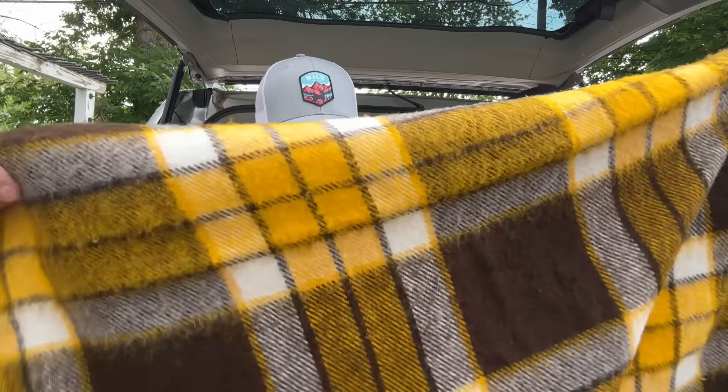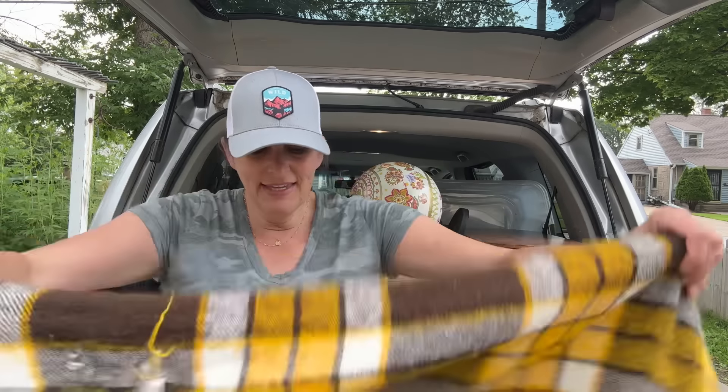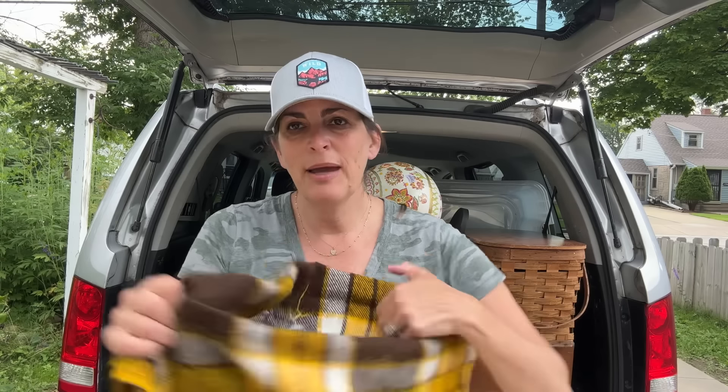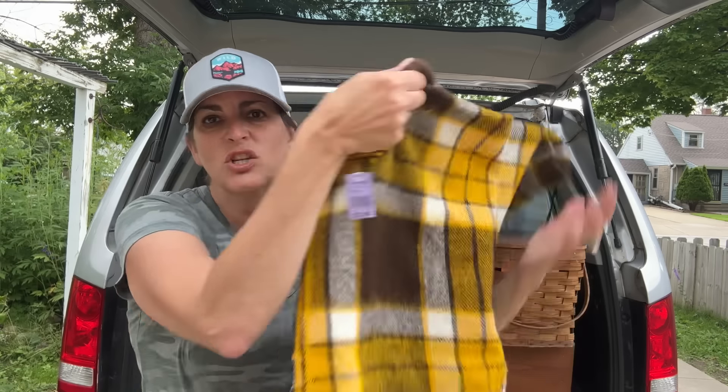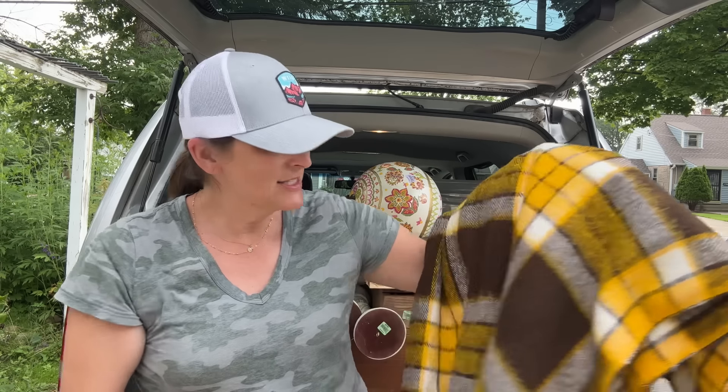The last thing I ended up finding there was this wool blanket. It did have a little bit of damage to it, but these go so well in my booth for people to toss in their outdoor displays for fall, and it was only $2.99 so I definitely couldn't pass that one up.